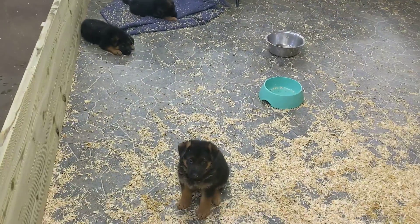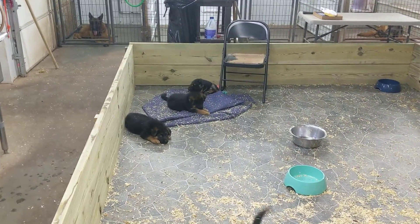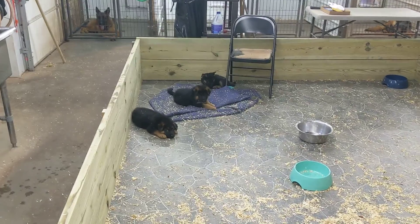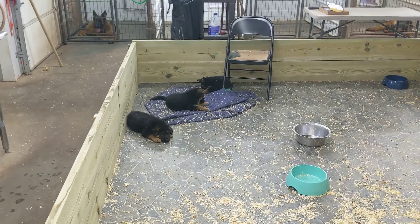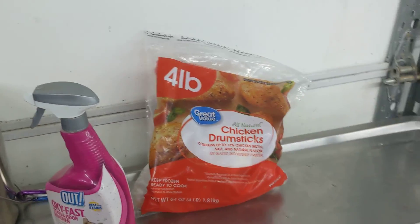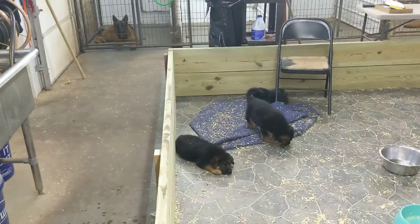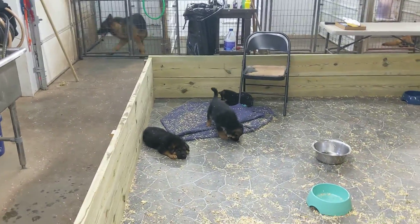I wanted to make this video to say it is totally manageable to feed raw. If you don't like raw, then cook the ground beef or the chicken — do the human grade. If you do cook the chicken and there is any bone, make sure you don't give them the bone. Raw bone is good, but if you cook it, you want to take the meat off the bone because cooked bone can be brittle and possibly be a problem for digestion.